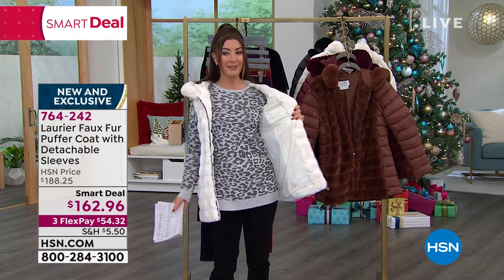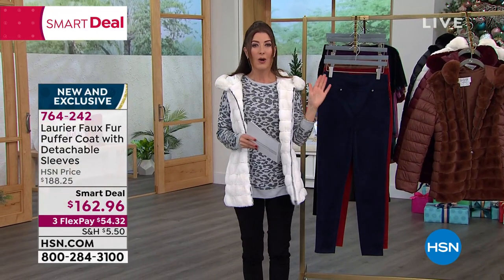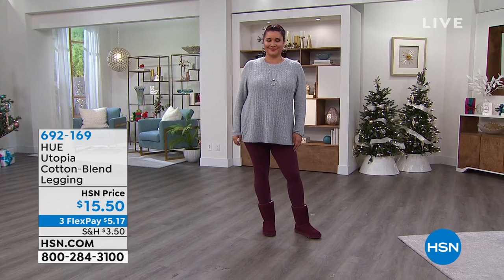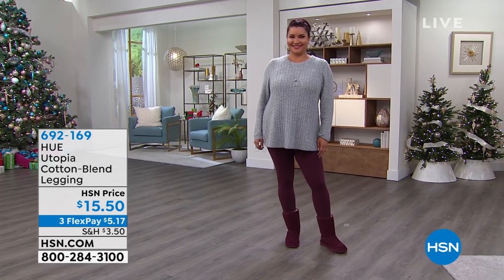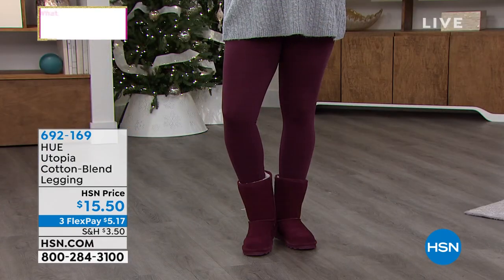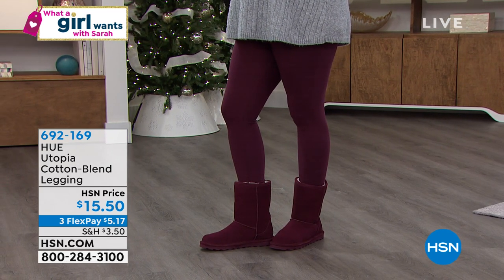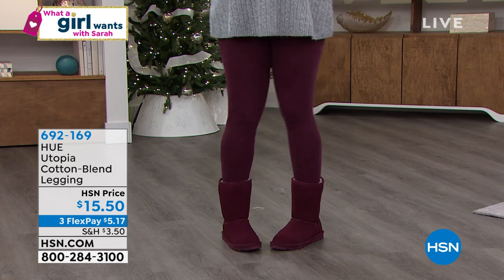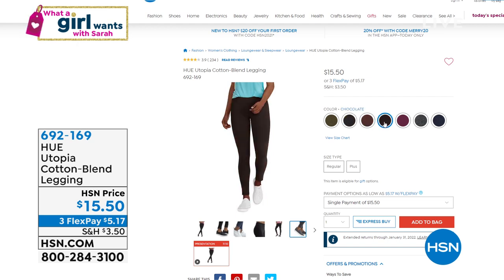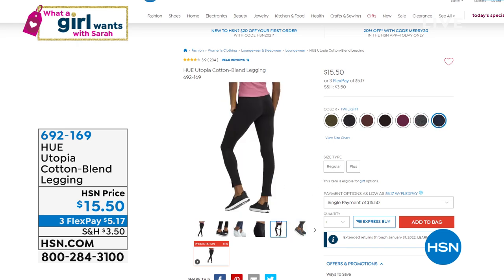Breaking news — the HUE leggings are back, and we cannot keep these in stock. We just got more in. It's the one and only HUE Utopia cotton blend legging. It's $15.50 — you might want to order early. 692-169 is your item number. We have black, army, twilight, heather graphite, and more — new colors — so check out the entire collection. That's on flex pay as well.